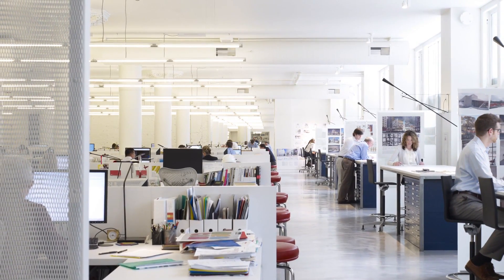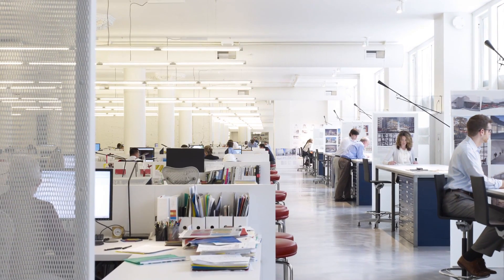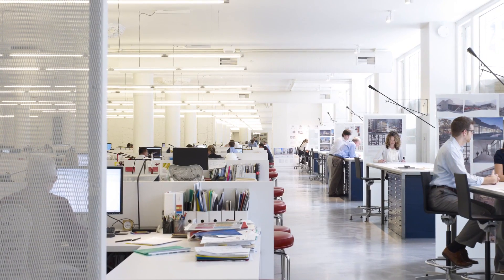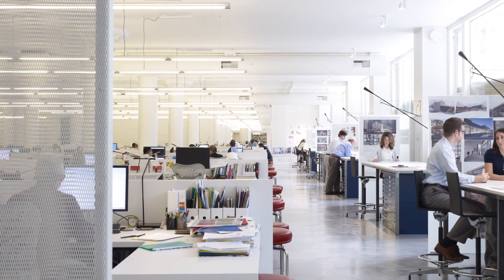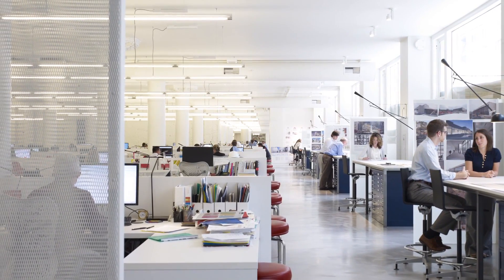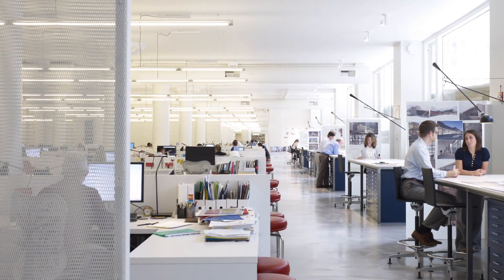The office accommodates 256 workstations, and because of the collaborative nature of the work processes at Gensler, it was also necessary to include informal meeting spaces throughout the studio. So no workstation is more than half an aisle away from one of these collaborative areas.